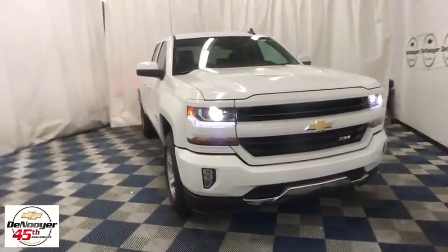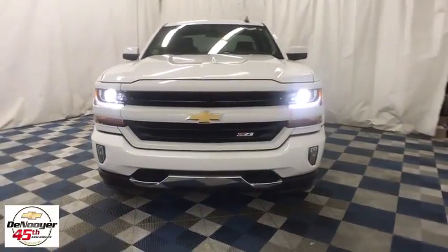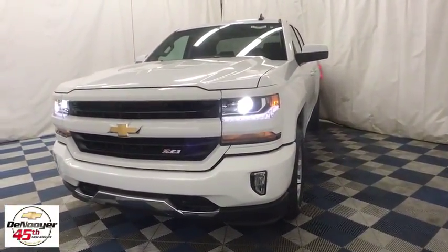The 2018 Chevrolet Silverado 1500. This vehicle has less than 100 miles. Here are some of this vehicle's great options.